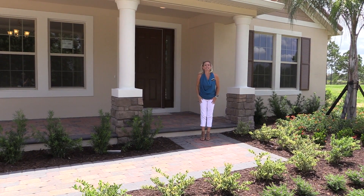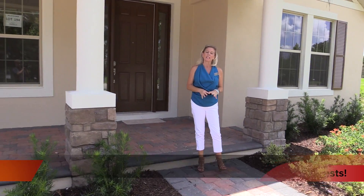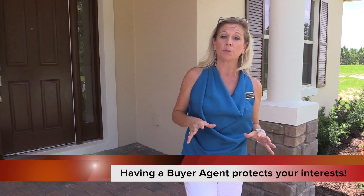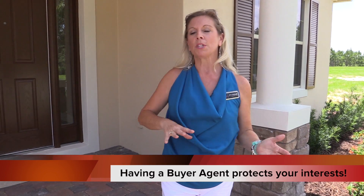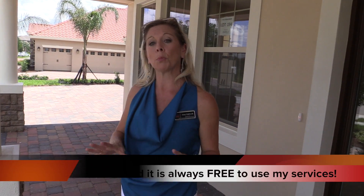Hi everybody, it's Amy Kidwell with Heart and Home Orlando. Today we are out here at Waterleigh, and we are touring a couple of the inventory homes. This is their Emerald Home series, which means these are their luxury homes that are on the lake. Very few lakefront properties are left in this particular area, so if you're looking for lakefront in the Winter Garden area, this might be the perfect home for you.